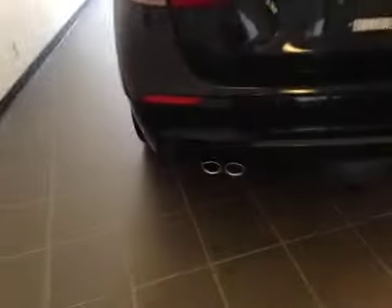Let's take a look from the back. There's a dual exhaust system and parking sensors along the bumper.